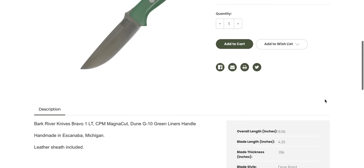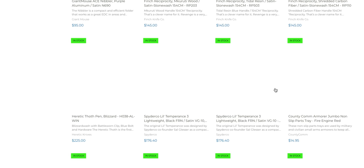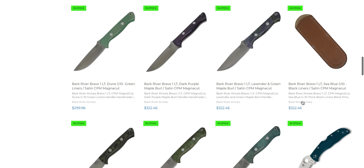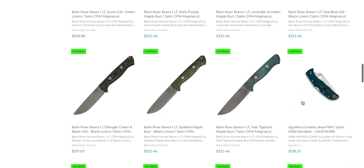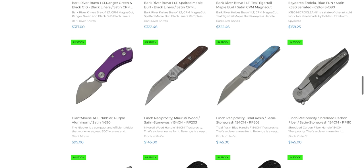They're not going to list the Rockwell hardness. I don't know — is MagnaCut a good fixed blade steel? I'm not one with the bushcraft world, so I can't speak to that.